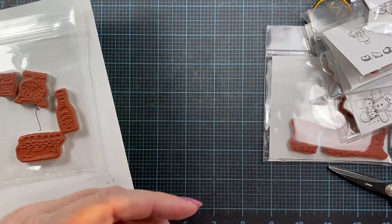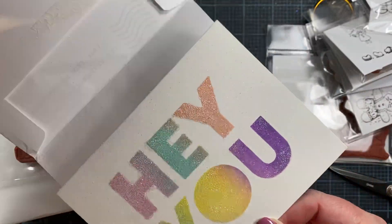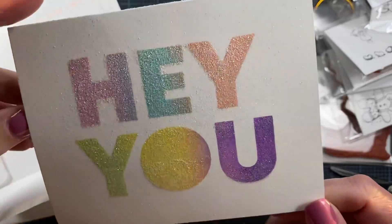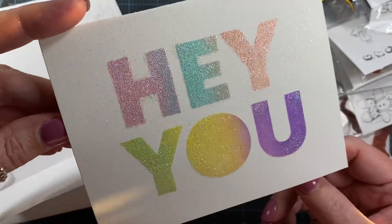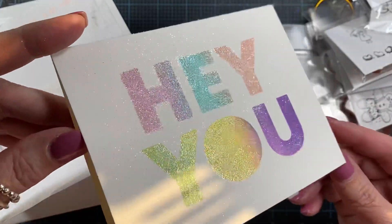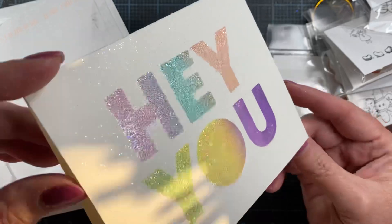First of all, I got this beautiful card in the mail from my friend Gabby — Gabby with an 'i'. She says 'hey you,' and she has stenciled it in these beautiful colors. And she's added lots and lots of sparkle there to the front of that card, so you can see it shimmering there in the light. So pretty.